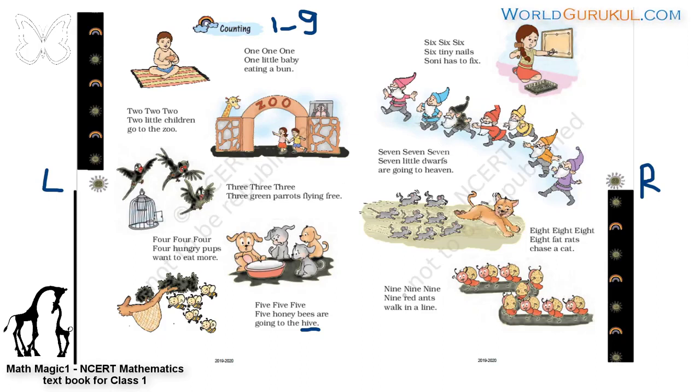This is a song, right? Let us sing like a song. Nine, nine, nine — nine red ants walk in a line. The ants always go in a line — very disciplined. Ants are hardworking. You see, they're carrying some food. Whenever they see food they call their friends, their workers, their colleagues. They collect the food and take it home. All these ants are collecting the food.